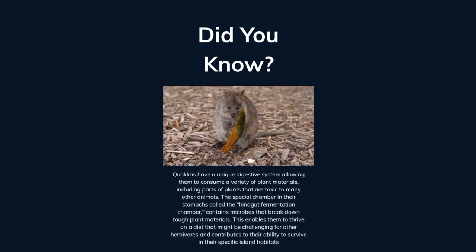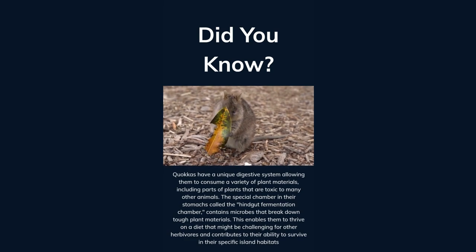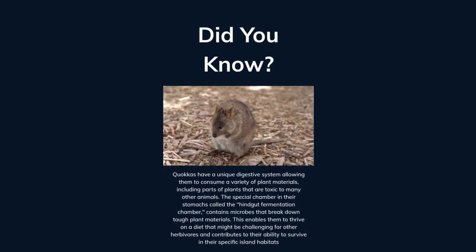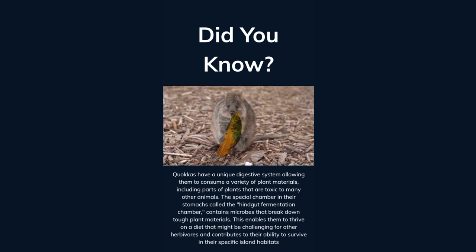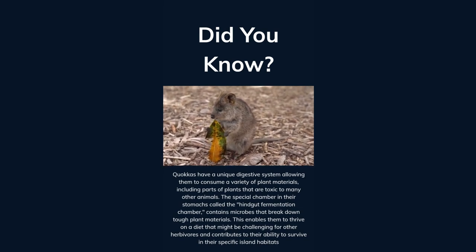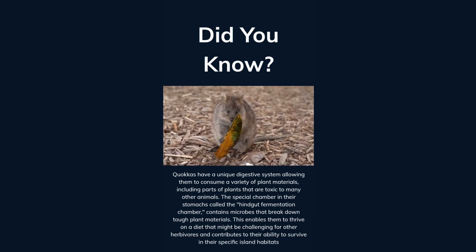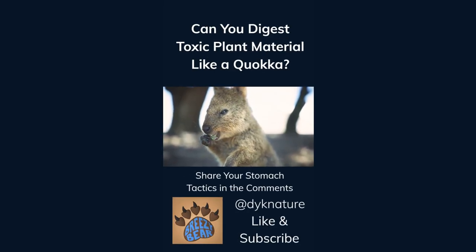Quokkas have a unique digestive system, allowing them to consume a variety of plant materials, including parts of plants that are toxic to many other animals. The special chamber in their stomachs, called the hindgut fermentation chamber, contains microbes that break down tough plant materials. This enables them to thrive on a diet that might be challenging for other herbivores and contributes to their ability to survive in their specific island habitats. Can you digest toxic plant material like a quokka? Share your stomach tactics in the comments. Like and subscribe for more facts.